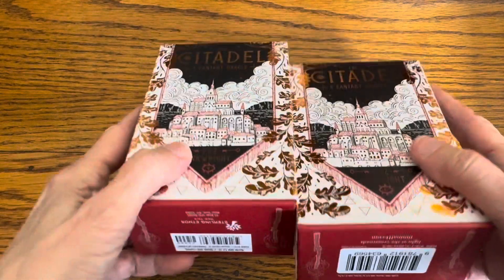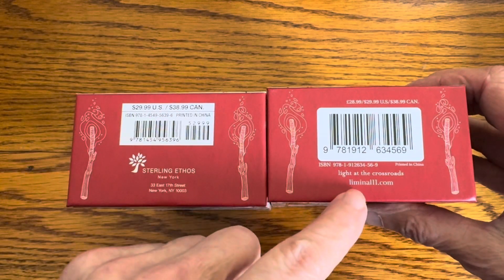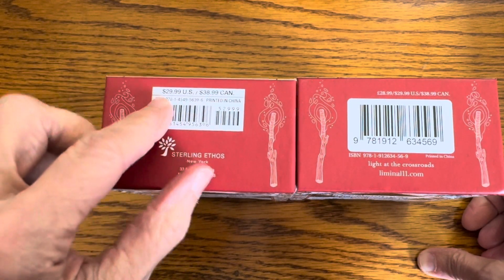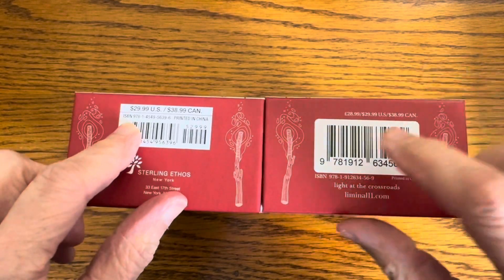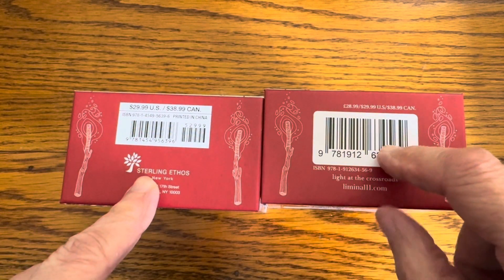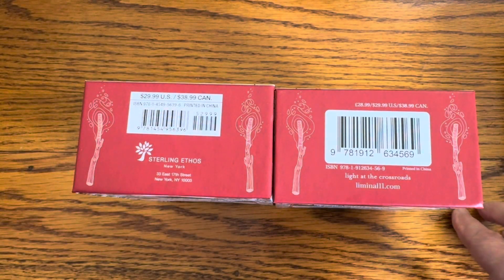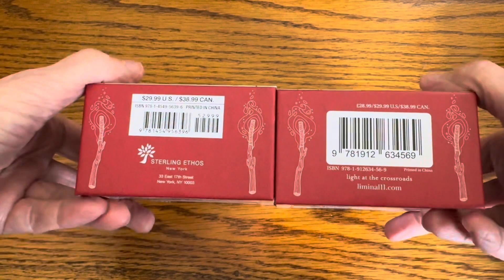First thing: who publishes them? The indie version was published by Liminal 11, and the mass market you can currently purchase is Sterling Ethos. The list price is currently the same, but because the indie version came in this amazing kit, it was quite a bit more expensive. You'll have to search and see what the actual price is wherever you are in the world.